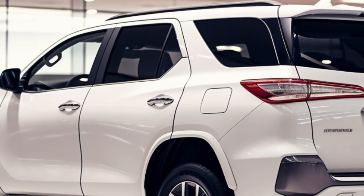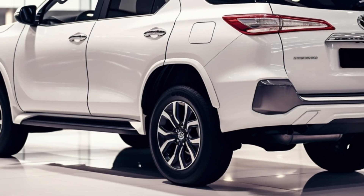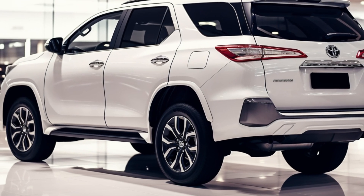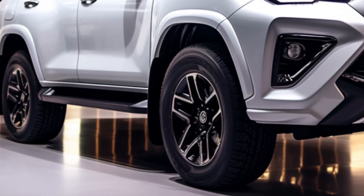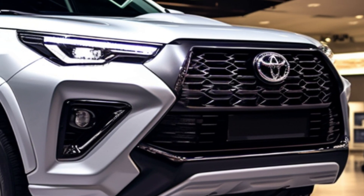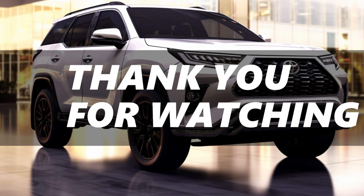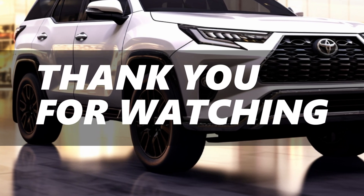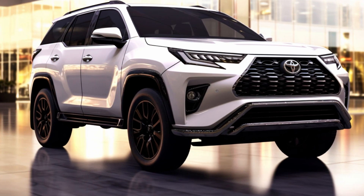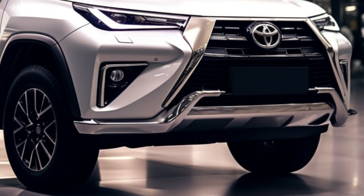As we wrap up our journey through the Toyota Fortuner 2024, it's evident that this SUV is more than just a means of transportation — it's a blend of performance, comfort, and cutting-edge safety features. With an affordable price tag, the Fortuner 2024 delivers a satisfying driving experience that meets the demands of the modern era. Stay tuned for more exciting updates in the world of automotive excellence. Like, subscribe, and hit that notification bell for all things cars. Until next time, drive safe and happy exploring!